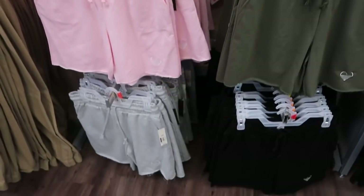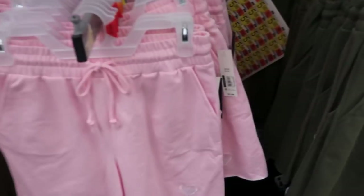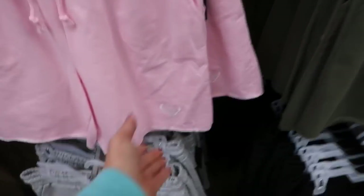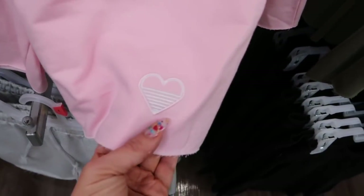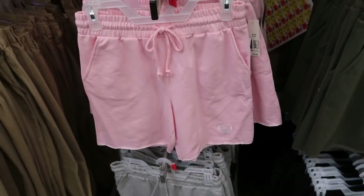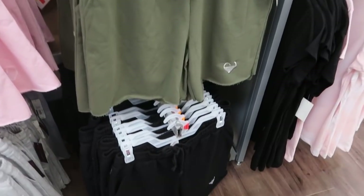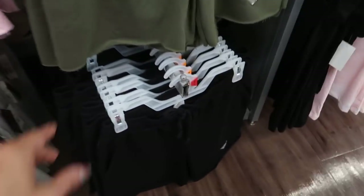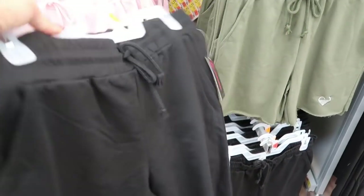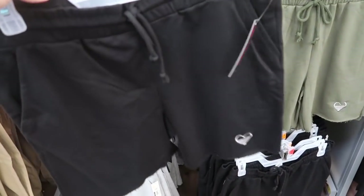I'm also seeing some new sweatshorts from No Boundaries. These look like a bermuda length and they're $5.98. They have them in pink — each one has a little heart embroidered on the bottom — there are pockets and a drawstring. There's also olive, black, and gray. They look true to size; here's the medium. Because they're a bermuda or longer length, you could definitely get your normal size.